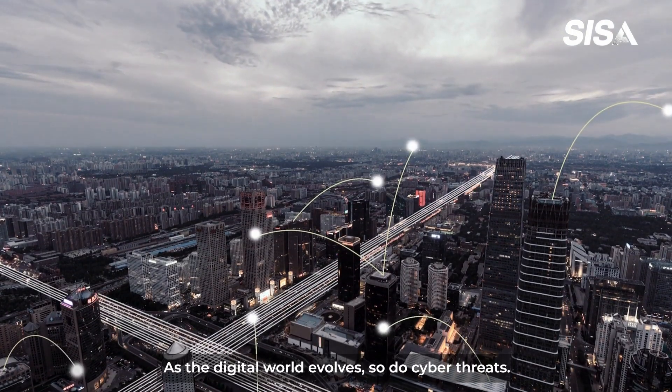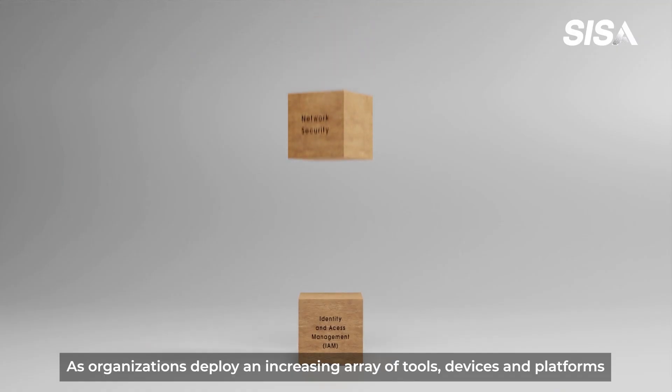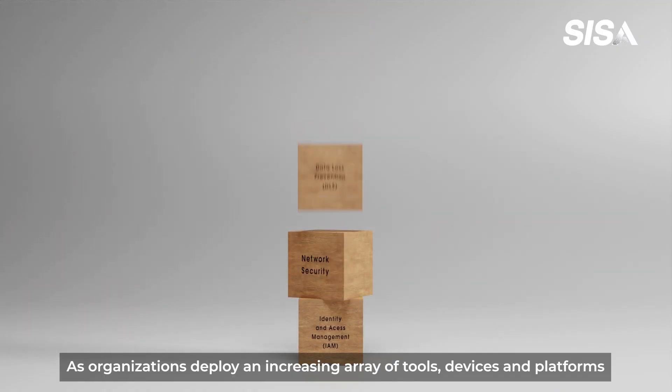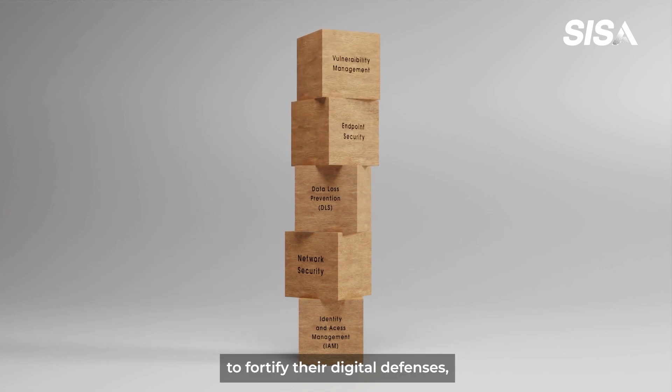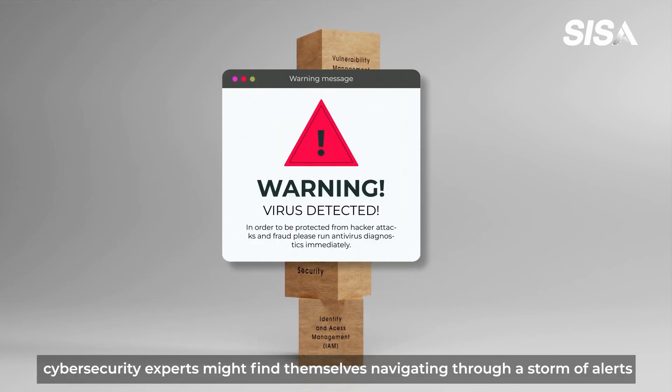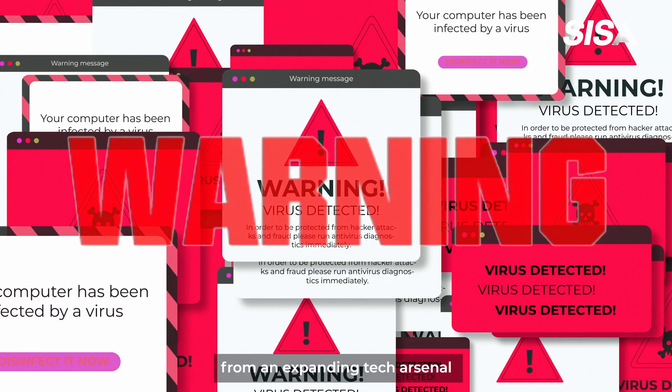As the digital world evolves, so do cyber threats. As organizations deploy an increasing array of tools, devices, and platforms to fortify their digital defenses, cybersecurity experts might find themselves navigating through a storm of alerts from an expanding tech arsenal.